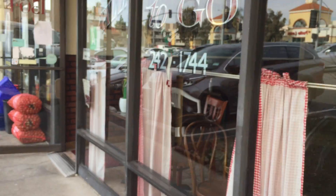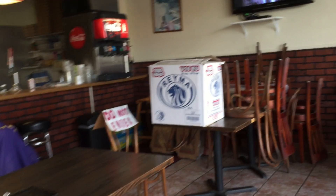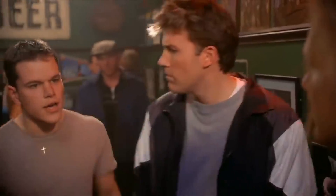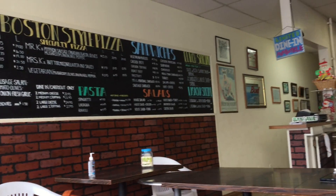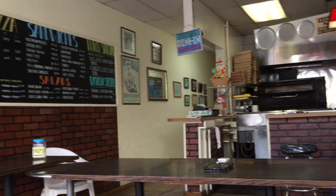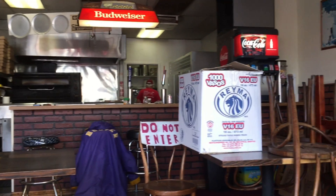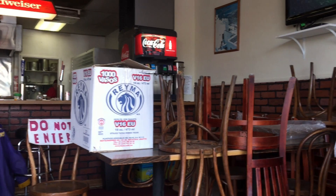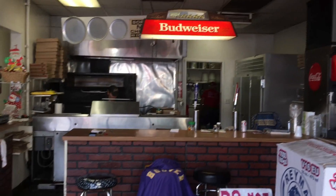It's a nice-looking place. There is a giant menu on the wall to the left as you walk in, and a small dining room scaled down due to the pandemic. Behind that is the pizza-making station and a kitchen in the back.